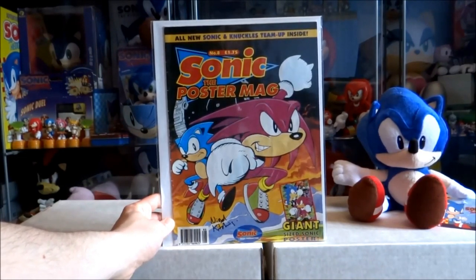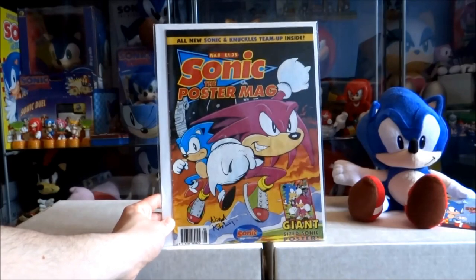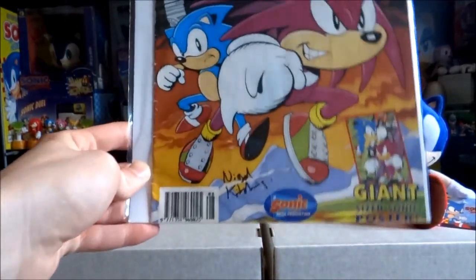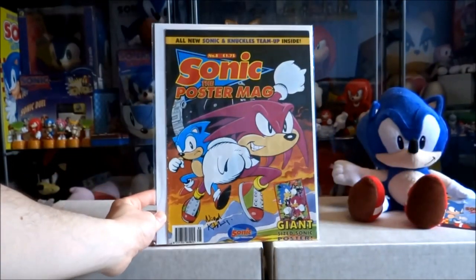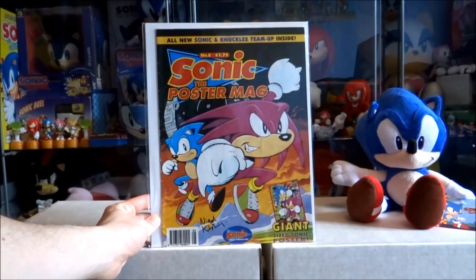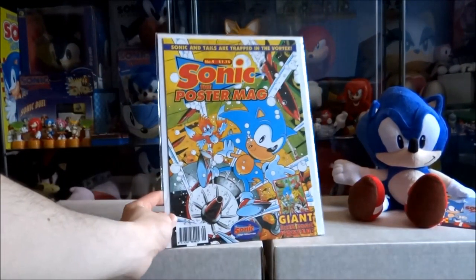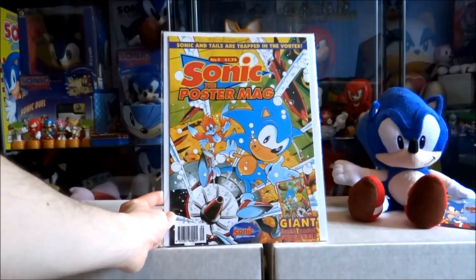Poster Mag 9 took me years before I managed to get hold of one — I only got it recently, sometime last year. This is issue 8, and it's pretty special because it's actually signed by Nigel Kitchen, who was the artist for the front cover of this issue. And here it is — Poster Mag issue 9. I would definitely say this is the rarest item in the entire Sonic the Comic library, without a doubt.